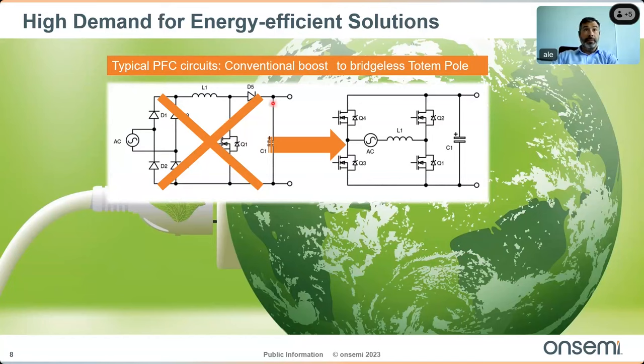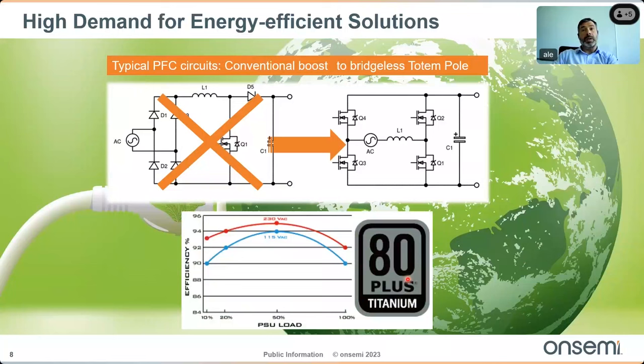PFC can be designed to operate in continuous (CCM), discontinuous (DCM), or critical conduction mode (CRM). There are typically around two percent losses in the DC/DC stage and one percent in the line rectification and PFC stage — closer to two percent at low line (110–115 V AC) and close to four percent total. This creates challenges in meeting strict standards such as 80 Plus Titanium, which requires up to 96 percent efficiency at 230 V AC at 50 percent load and at least 94 percent at low line.